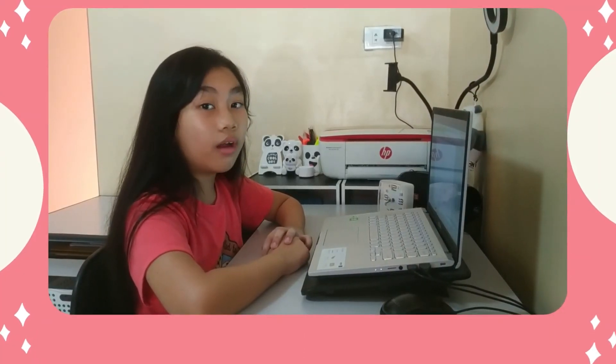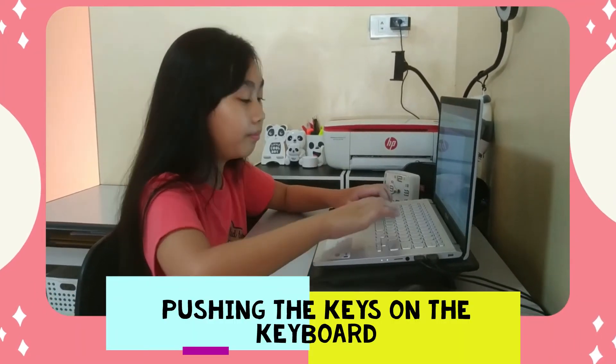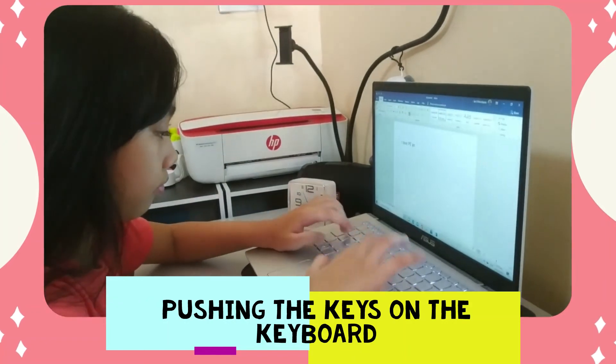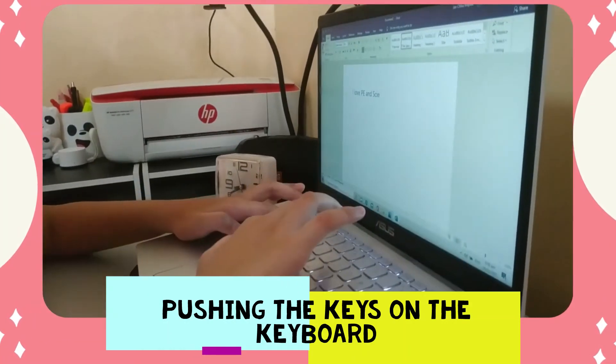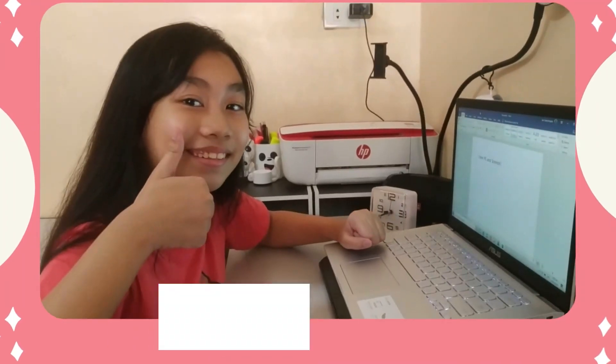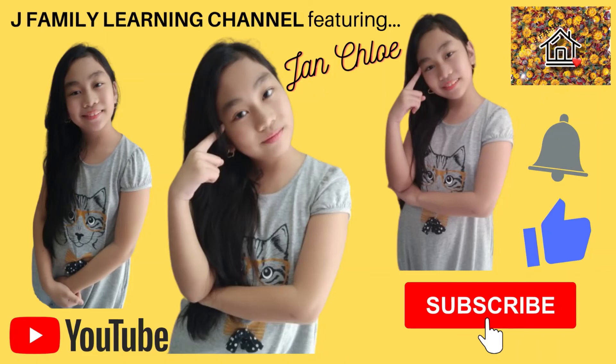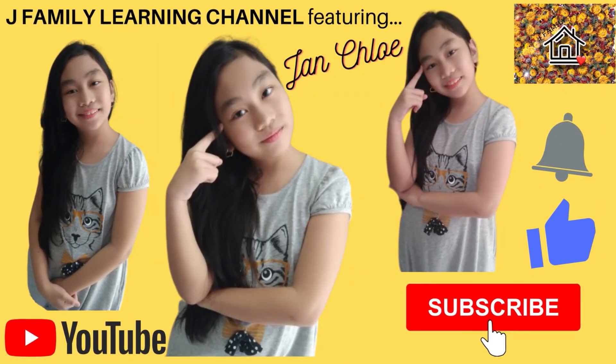I need to type my homework, so I will push the keys on my keyboard with my fingers to type. Bye! Thank you.